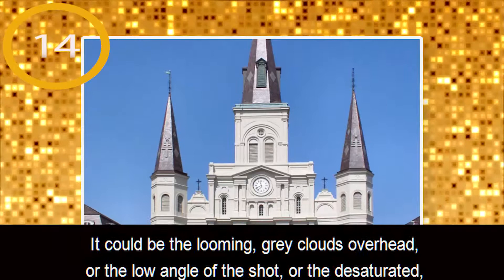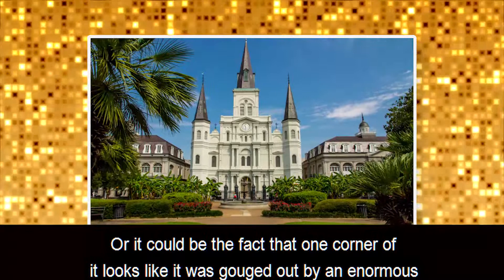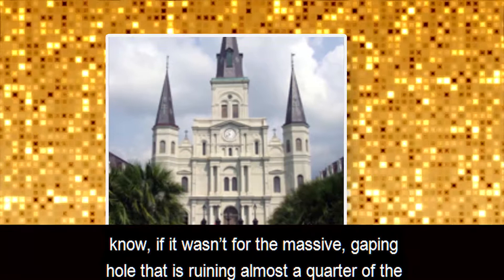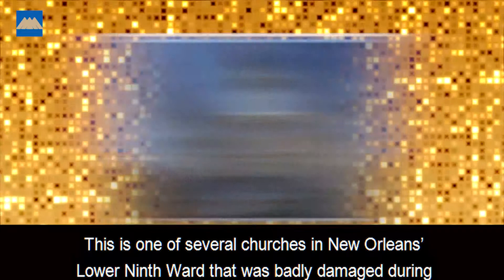Number 14: New Orleans Church. It could be the looming gray clouds overhead, or the low angle of the shot, or the desaturated, sepia-like color of the photo that makes it creepy. Or it could be the fact that one corner of it looks like it was gouged out by an enormous monster like Godzilla or that giant alien thing from Cloverfield. From the outside, this church looks like it might otherwise be in pretty good shape — if it wasn't for the massive gaping hole ruining almost a quarter of the entire building. The actual story behind the destruction is much sadder than an ancient behemoth lizard ravaging its exterior.